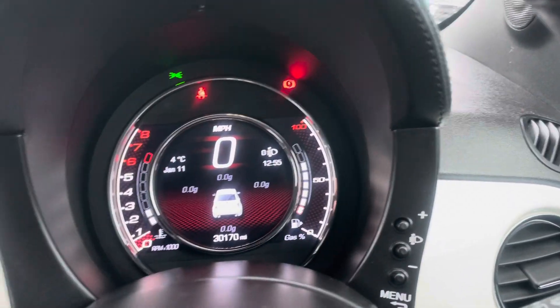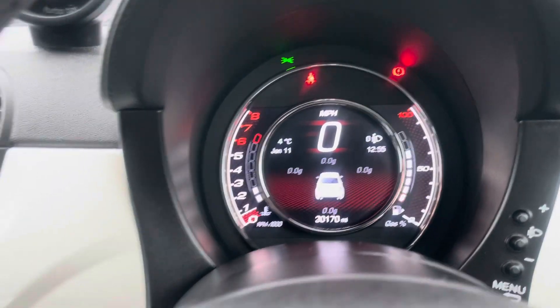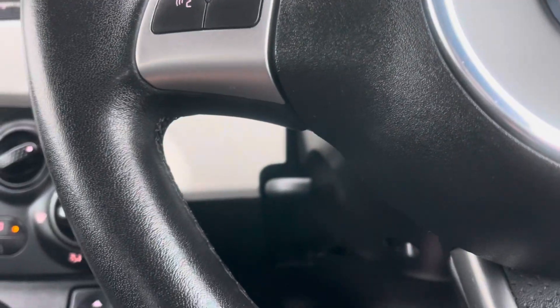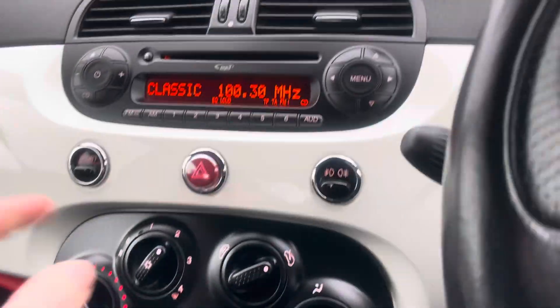I did tell a lie on the video — I said 33,000 miles, it's actually got 30,170 miles. Electric windows, air con, all the bits. It's been a retired owner. It's got classic music on — I haven't changed that. It's got Bluetooth, and there you go — ready to go, sport mode on there.